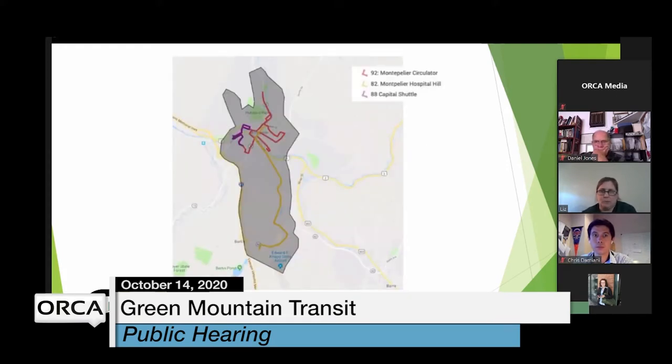You can see in this service area map the three routes we're talking about, and the outline shows the proposed service area for microtransit — about a seven and a half mile radius in downtown, going up to the Hospital Hill area.